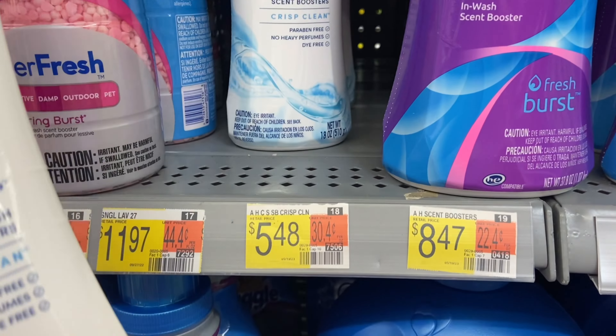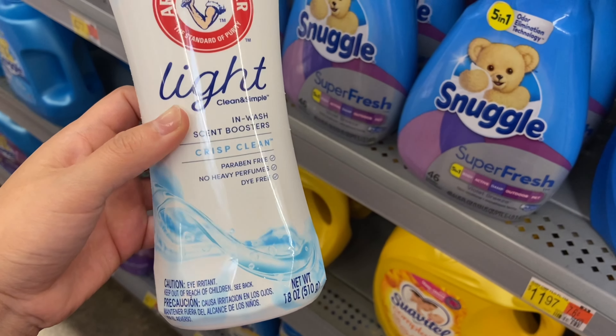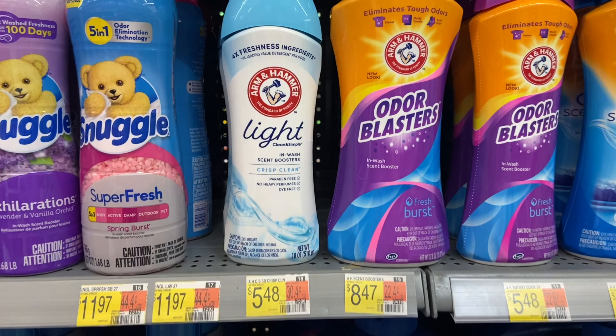Next up, the Arm & Hammer Lite Scent Boosters are $5.48. You want to pick up two, which will come to $10.96. You'll submit to Inbox Dollars for $5 back when you buy two and then Checkout 51 for $1.36 back on each, making your final cost $3.24 or $1.62 a piece.